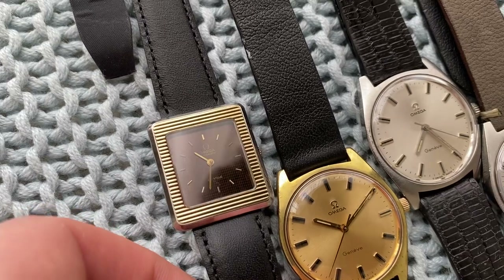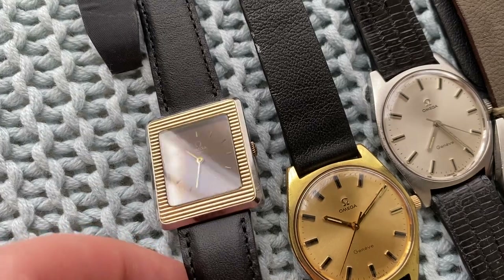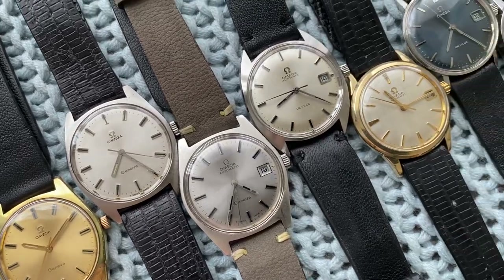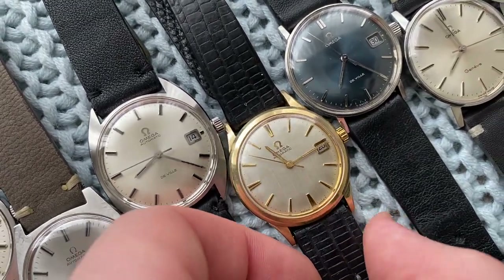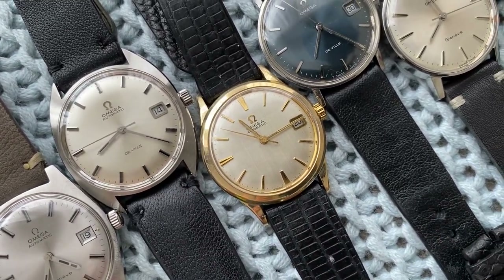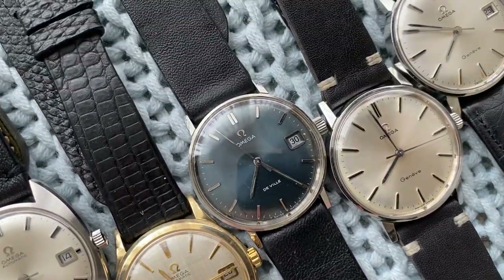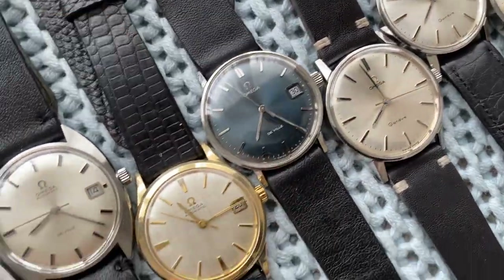Another automatic is this Omega DeVille Pavidor with solid gold bezel and a beautiful brown dial — the dial does have some pattern on the edges. Then a few more simple Genèves, all in very sharp condition. Then this one, which has a caliber 560, one of the fabled 3,000 movements ever made. Beautiful white linen dial next to it, and a beautiful Seamaster DeVille with beautiful blue sunburst dial.